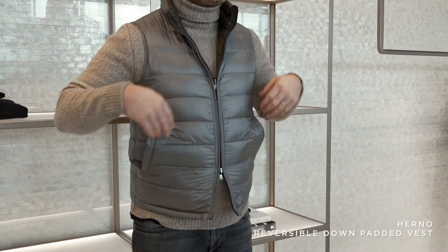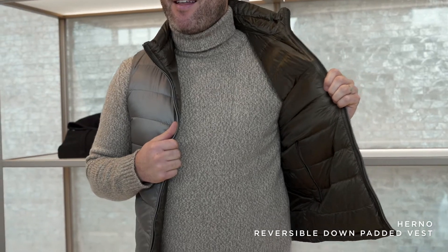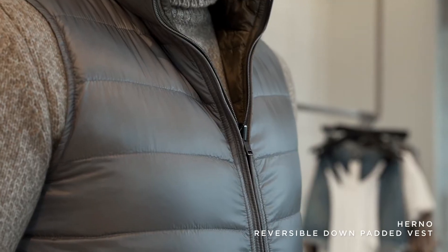My third February essential is a vest — a key vest. I chose this Erno vest. It's reversible: it has the gray side and it has the green side. February to me is a transitional month, so think cold, but it's also going to start to get warm. If you do not have a vest, you need to get one.